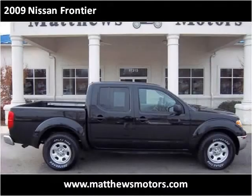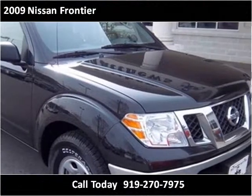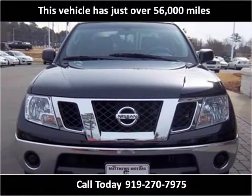This 2009 Nissan Frontier is available from Matthews Motors. This vehicle has just over 56,000 miles.